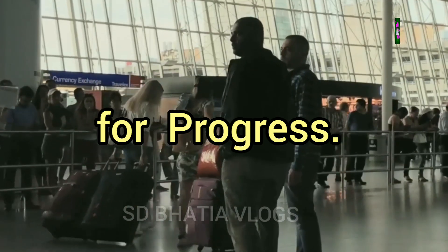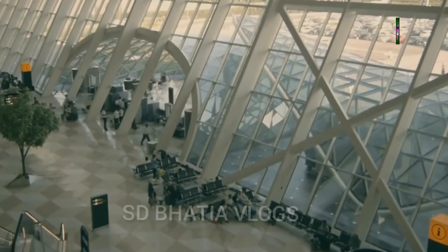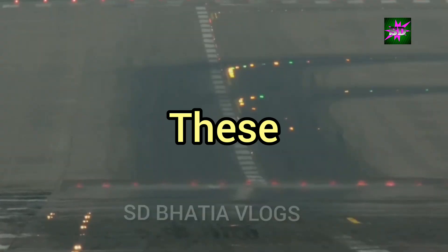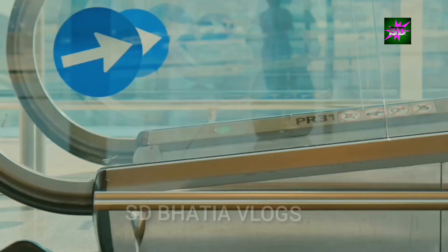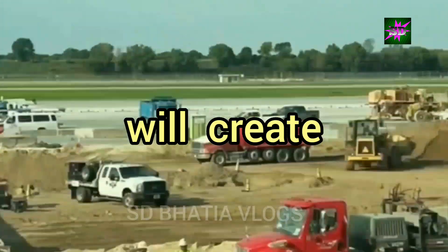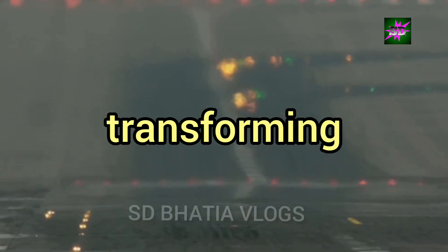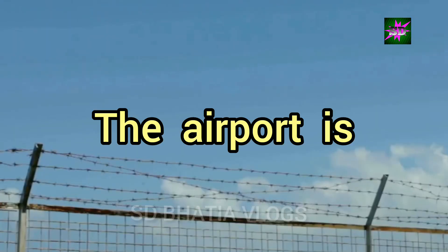Beyond Connectivity — A catalyst for progress. Ayodhya Airport is more than just a transportation hub; it is a catalyst for overall progress and development in the region. The airport's presence has spurred infrastructure development, including the construction of new roads, bridges and transportation networks — improvements that benefit not only travellers but also the local community. The airport has also attracted investments in sectors such as healthcare, education and real estate. The growth in these sectors will create new job opportunities and improve the overall quality of life for the people of Ayodhya. The airport is playing a pivotal role in transforming Ayodhya into a modern and thriving city, and its impact extends beyond Ayodhya's borders, contributing to the economic growth of the entire state. The airport is a testament to the government's commitment to infrastructure development and regional connectivity.